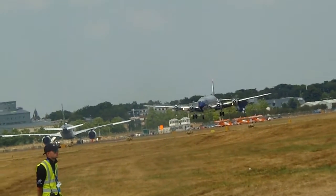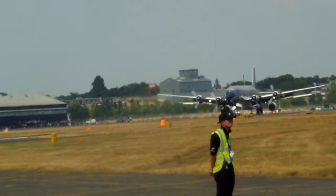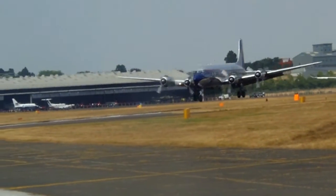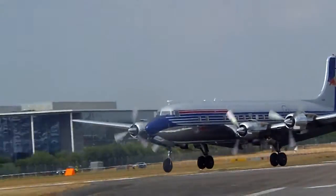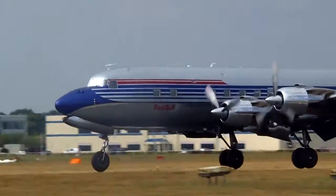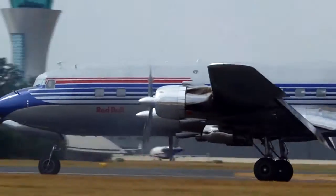Good aircraft handling as the DC-6 comes in to land. Minimum-radius turn, just on what's called the tickle — just a few knots above the stall — keeping the tightest turn possible inside the arena.